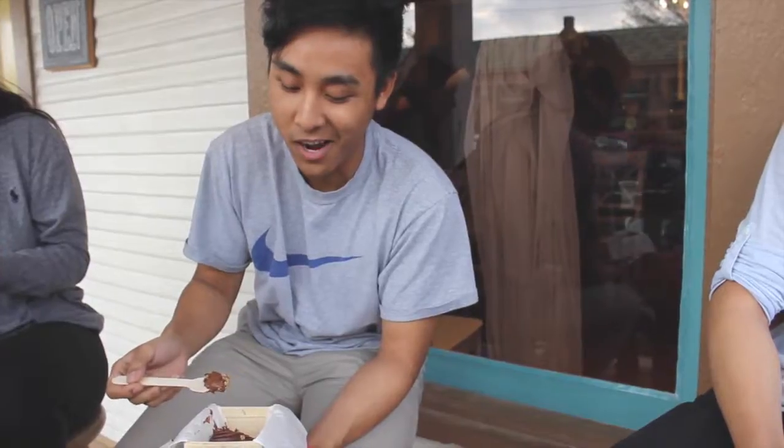So I got the Smooth Operator. It's a fresh silk chocolate pie with a pretzel crust, and I'm having my first bite. Damn, that's pretty smooth.